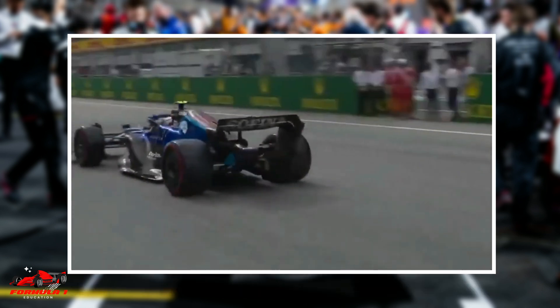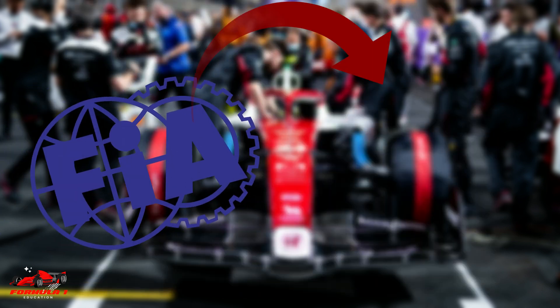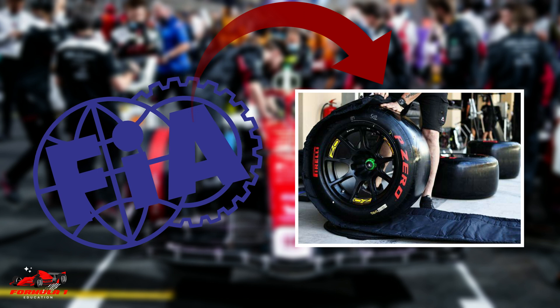If you are a fan of Formula One, you might have heard that the FIA is looking to ban tire blankets starting in 2024.